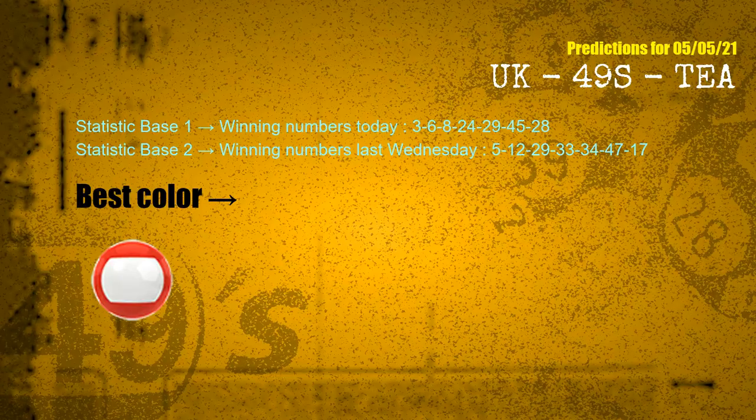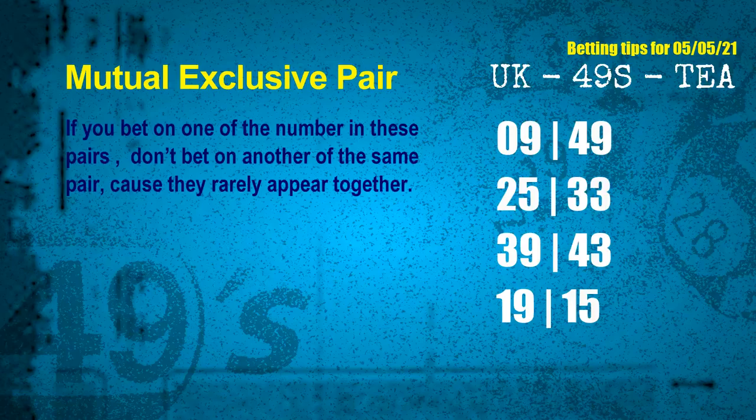According to the statistics above, with winning numbers today — 03, 06, 08, 24, 29, 45, 28 — and winning numbers last Wednesday — 05, 12, 29, 33, 34, 47, 17 — the most frequently following color is red. Now we have some following ones and ball colors. Here are some tips for you to increase hit odds, such as mutual exclusive pairs.